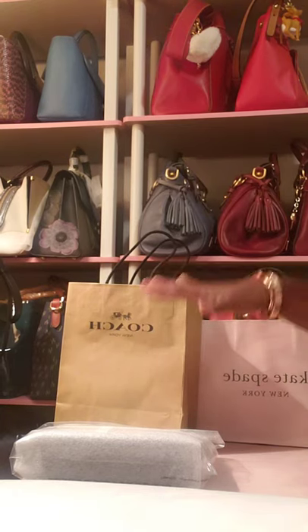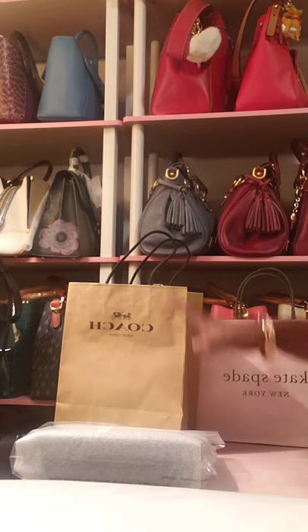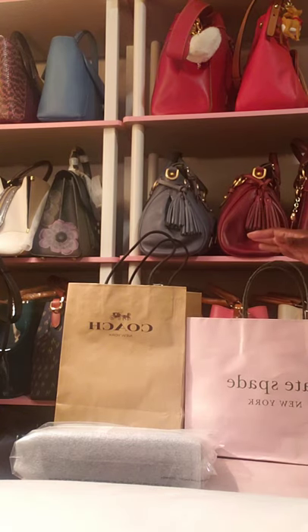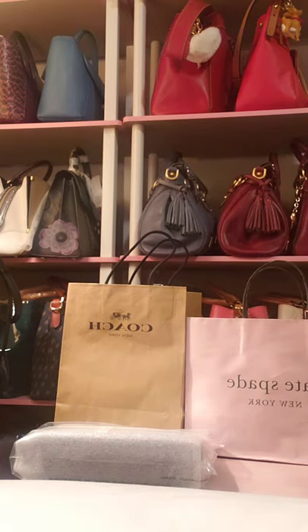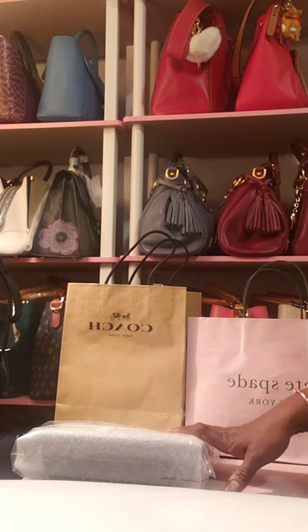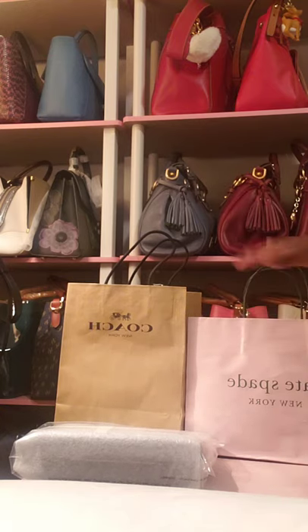Today's video is kind of an accessory haul. I am going to be showing you some items that I purchased both online and in store from Coach and Kate Spade. I did order online maybe about two weeks ago some items that came, and I should have done the unboxing but I didn't. Then I went to the store today or yesterday to get some things, and then some other items came today from last week. So I'll be showing you all those goodies.